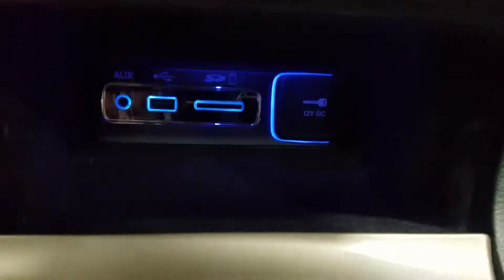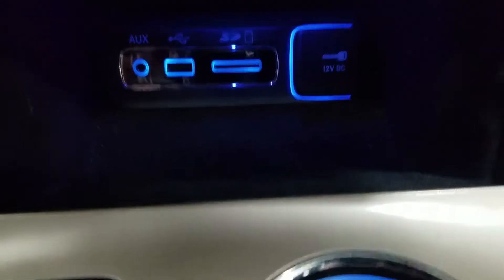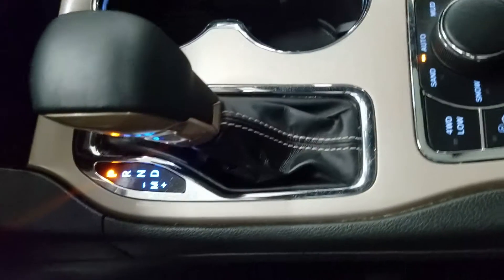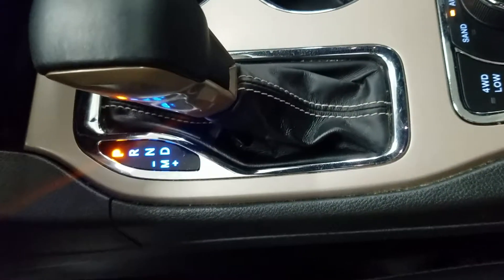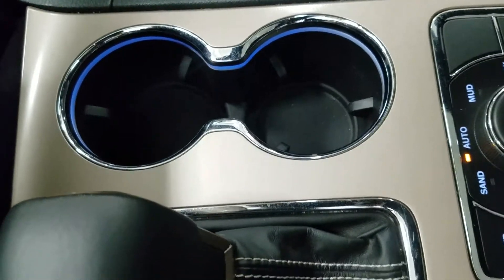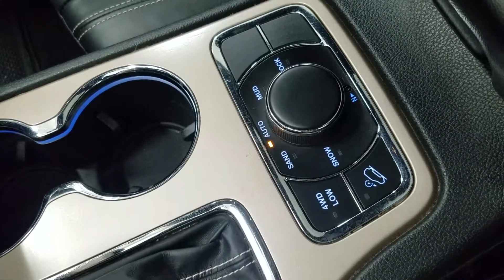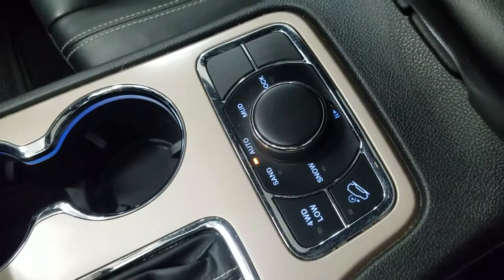Down below we have an aux-in USB port with an SD card slot as well as a 12 volt adapter. Looking at our center console shift, we have our drive and manual option to engage the paddle shifters as well as dual cup holders with ambient lighting. We also have our 4WD drive engagement as well as our terrain dial and downhill descent, plus tons of storage underneath in our center console.